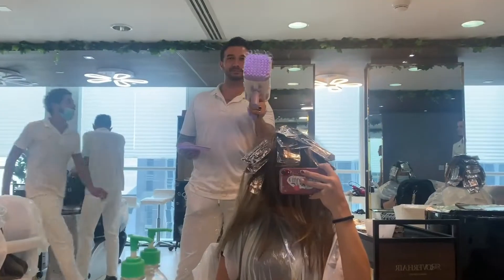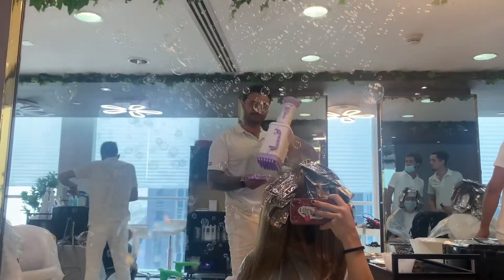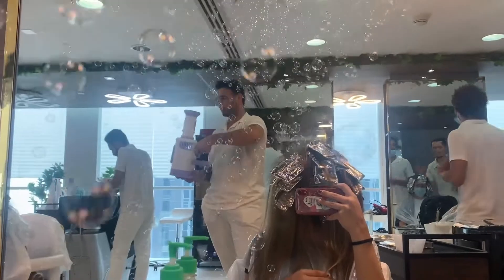I honestly had such a good time there. Also, Ozzy had this fun bubble machine and he went around the salon spraying it everywhere — it was just so funny and so much fun.